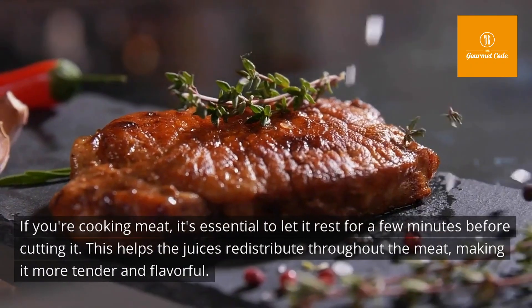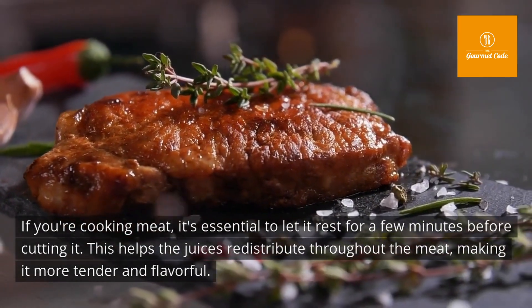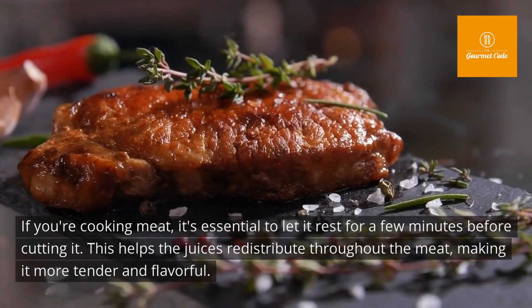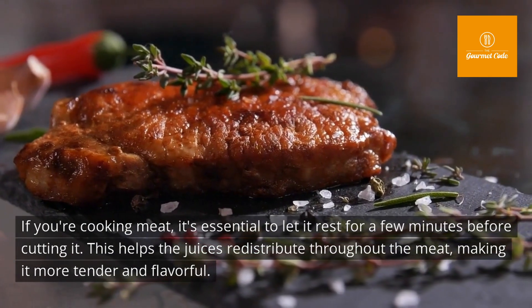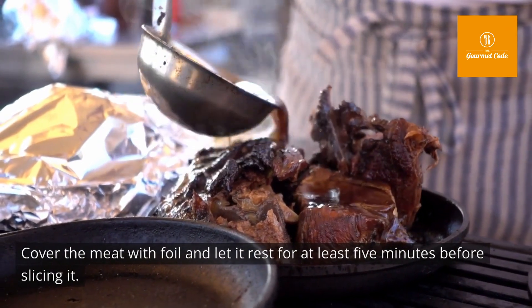Tip number five: let meat rest before cutting. If you're cooking meat, it's essential to let it rest for a few minutes before cutting. This helps the juices redistribute throughout the meat, making it more tender and flavorful. Cover the meat with foil and let it rest for at least five minutes before slicing.